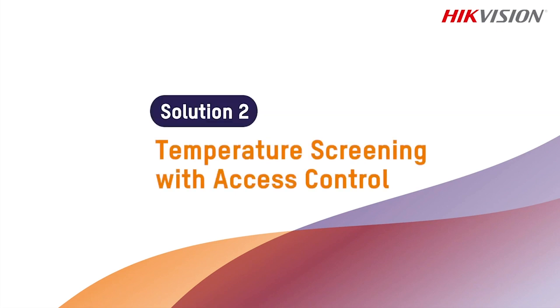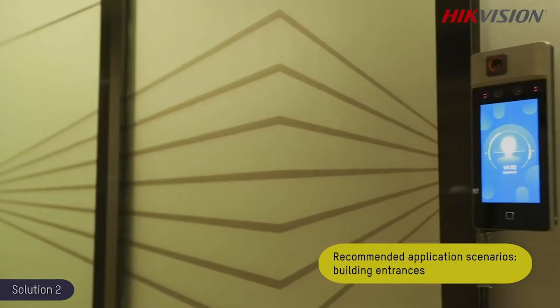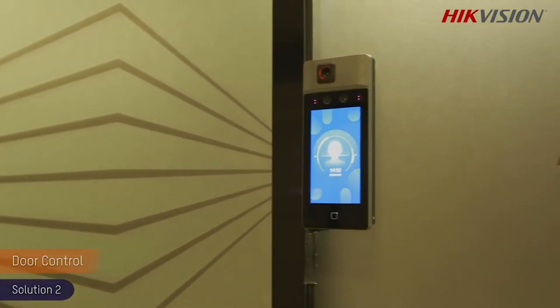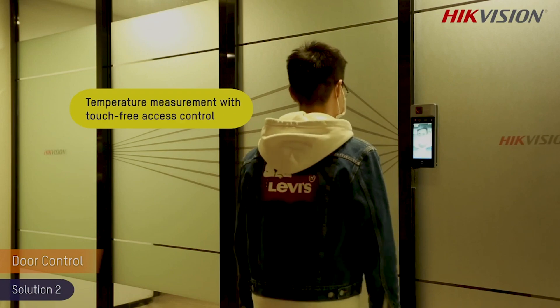Temperature screening with access control. Combining temperature screening technology and access control, you can now monitor your entrances with our touch-free terminals. If an elevated skin surface temperature is recognised, entry will be denied.